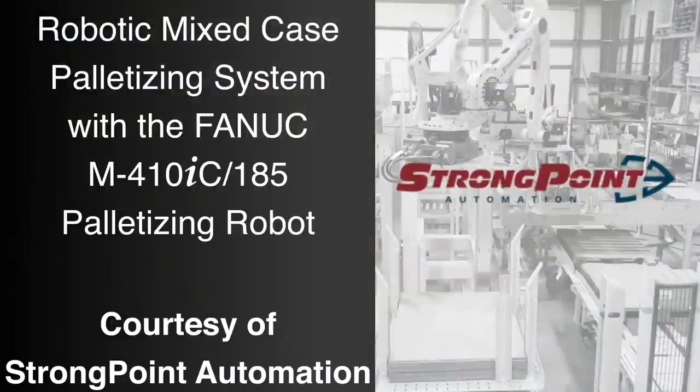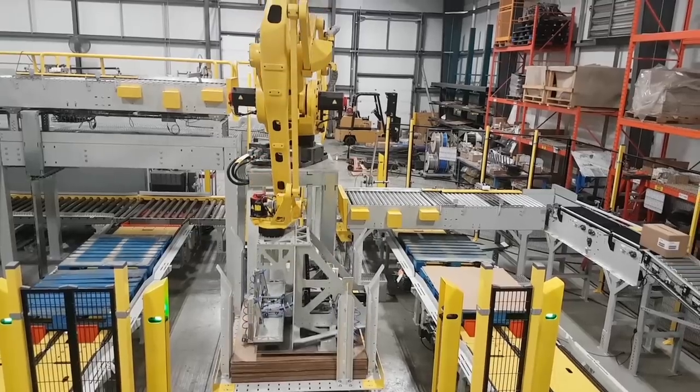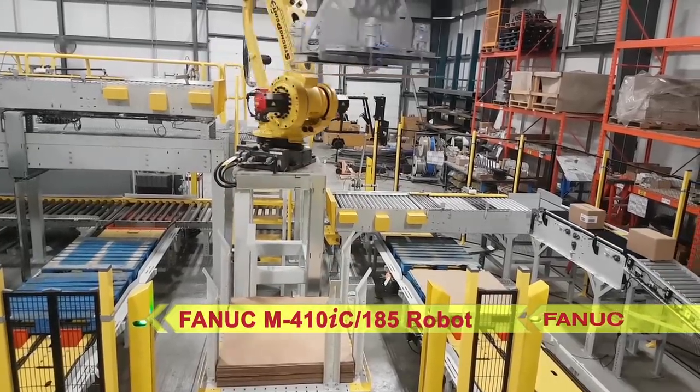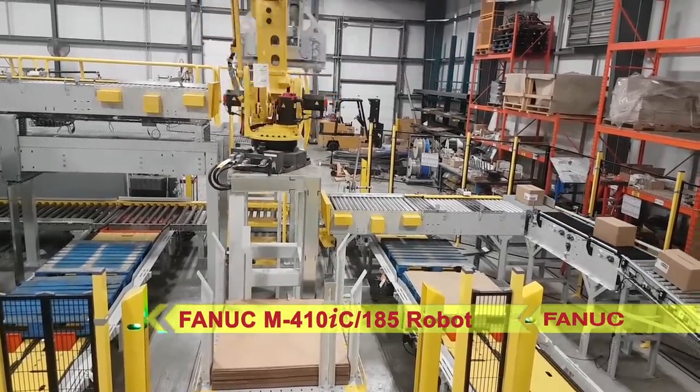FANUC America Authorized System Integrator StrongPoint Automation developed this automated palletizing system to utilize two FANUC M410IC 185 robots for placement of multiple case configurations.